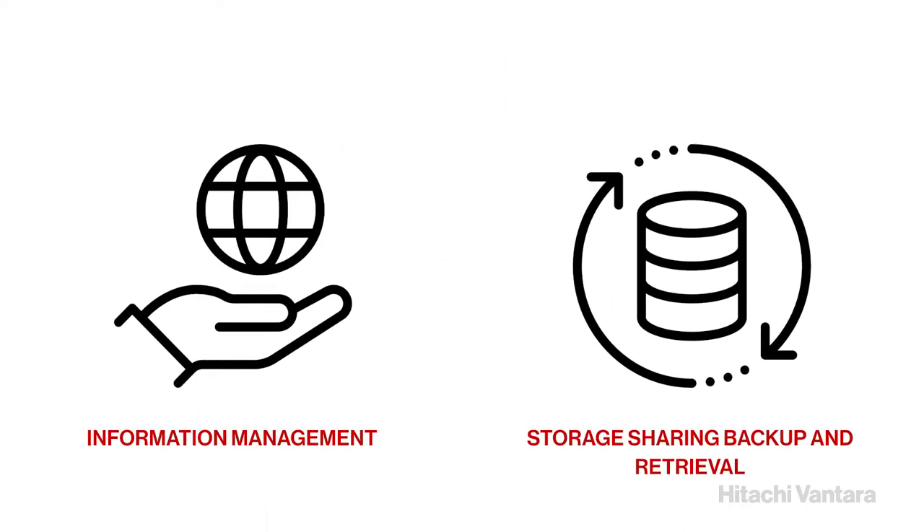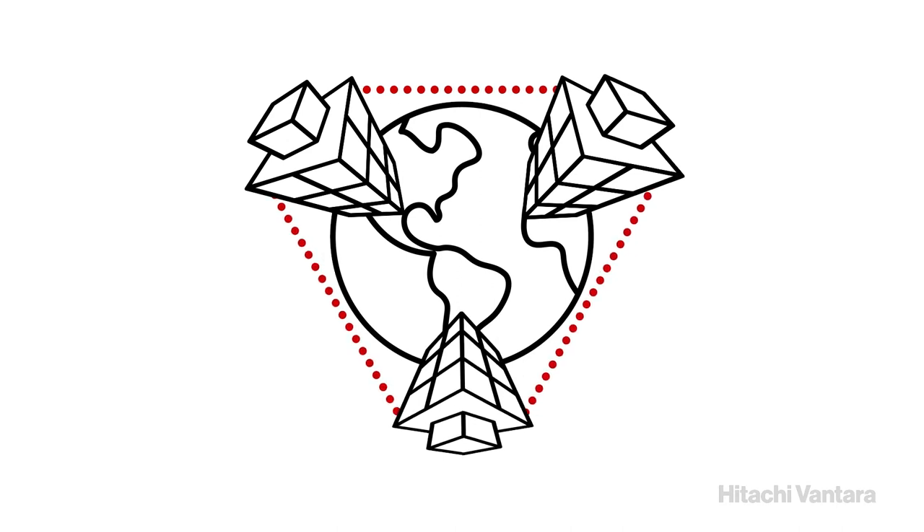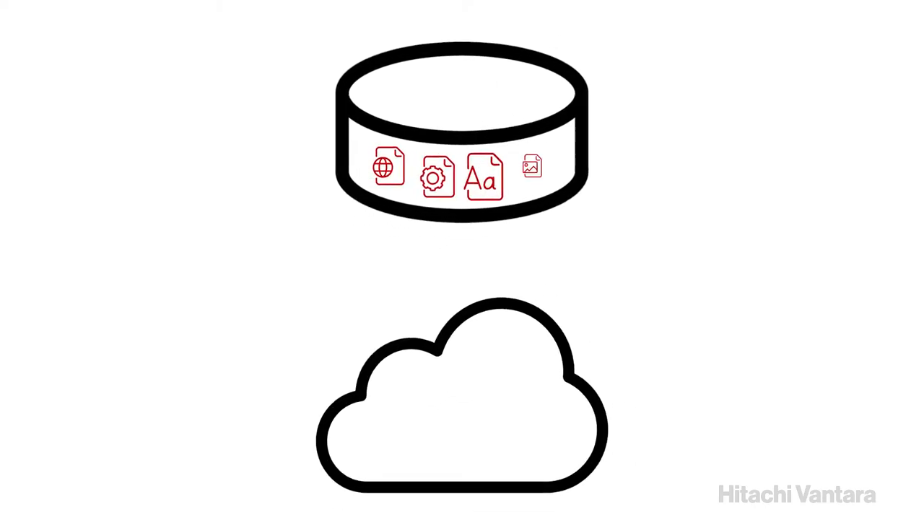Information management and storage-sharing backup and retrieval have been improved for even the largest data sets, with new features to support continuous availability across data centers, upholding the reliability of Hitachi for storage solutions. Cross-volume links enables files that have been migrated to a cloud environment to be transparently accessed by the application for non-disruptive retrieval.